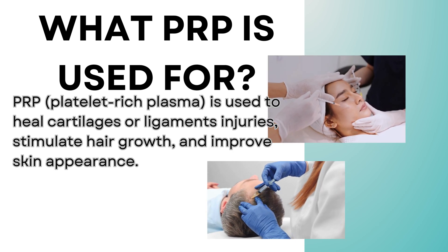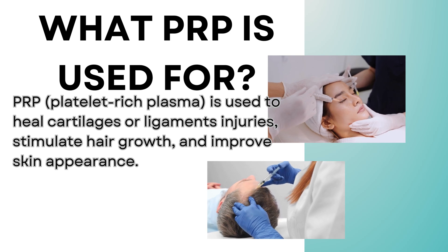What is PRP used for? PRP is used to heal cartilage or ligament injuries, stimulate hair growth, and improve skin appearance.